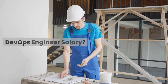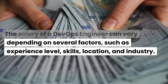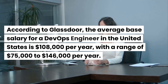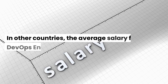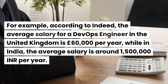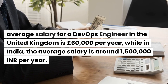DevOps engineer salary. The salary of a DevOps engineer can vary depending on several factors, such as experience level, skills, location, and industry. According to Glassdoor, the average base salary for a DevOps engineer in the United States is $108,000 per year, with a range of $75,000 to $146,000 per year. In other countries, the average salary can vary widely — for example, according to Indeed, the average salary in the United Kingdom is £60,000 per year, while in India the average salary is around ₹1,500,000 per year.